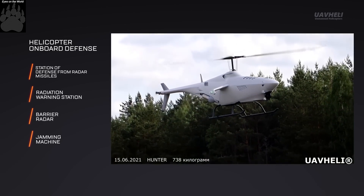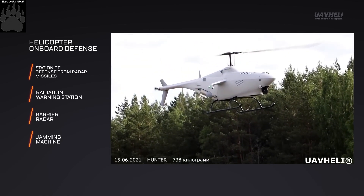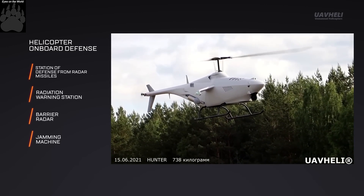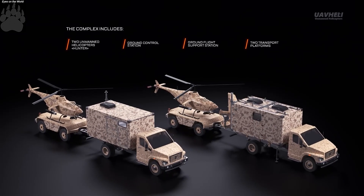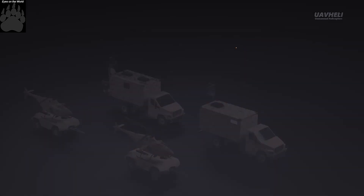The most important feature is that this helicopter is built around its weapons, and not vice versa. First, a set of weapons was determined, and only then a helicopter was built for it. It finds targets, controls the fire, and interacts with another helicopter to work in pairs.